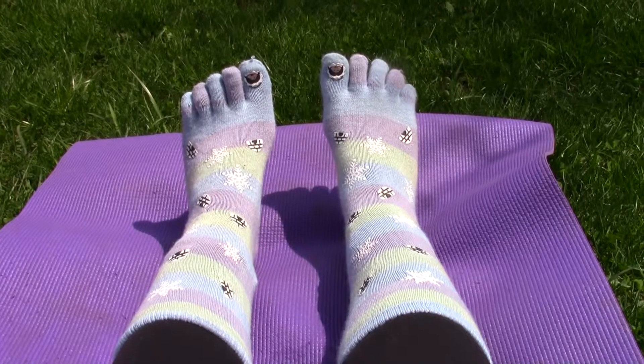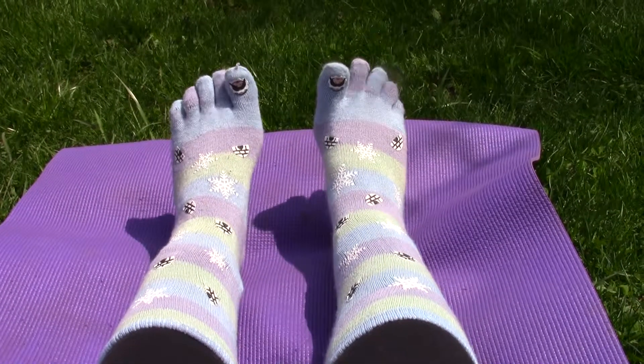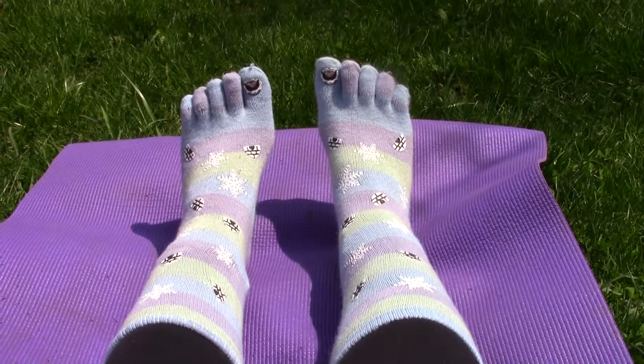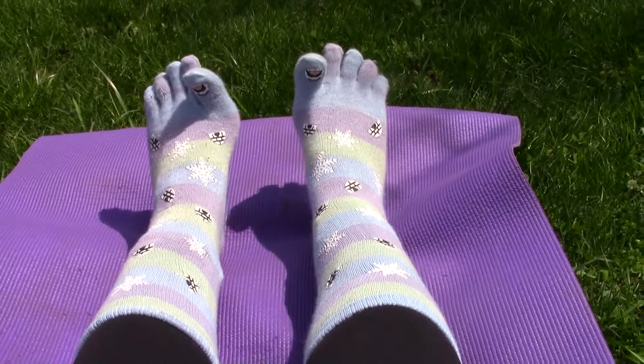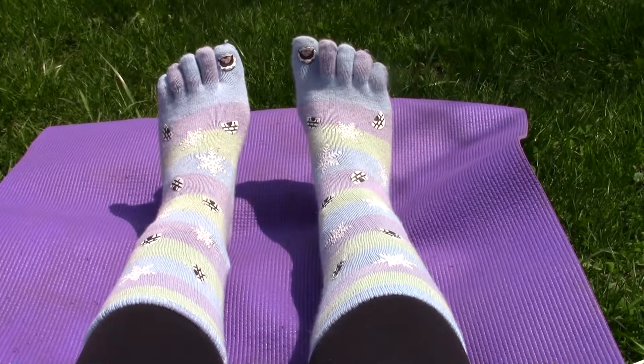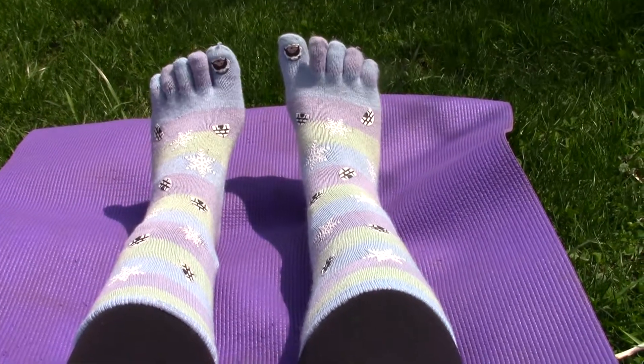By wearing shoes we begin to lose our sensory abilities. Our foot muscles go underused, we can't maintain the natural arch that keeps our knees and pelvis in proper alignment, and repetitive, incorrect movements create strain and pain in our knees and back.